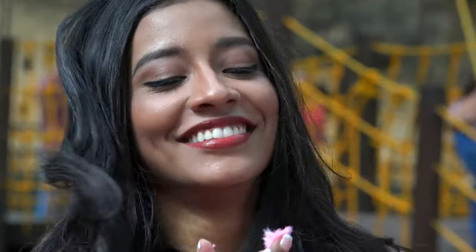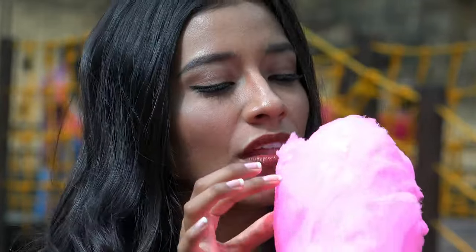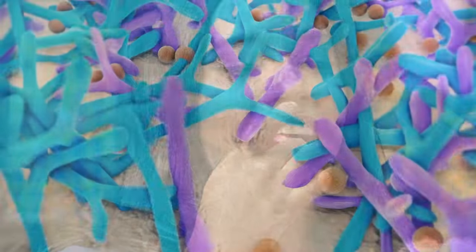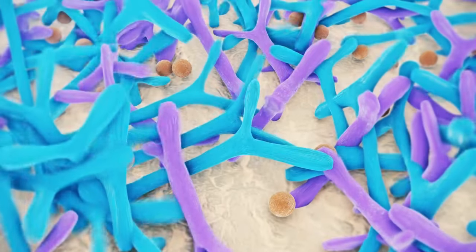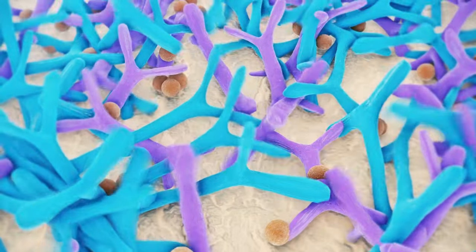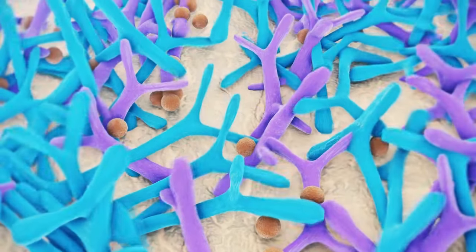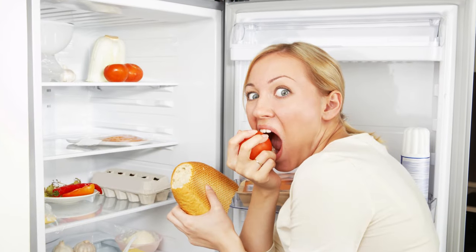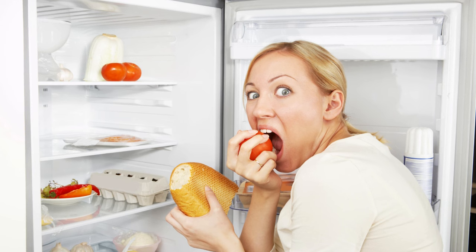Another interesting benefit of belly balance is its promise to help control unwanted food cravings. Cravings for processed and sugar-rich foods can be linked to an imbalanced microbiome. By restoring balance with probiotics and prebiotics, there is a tendency to reduce these cravings, as healthy bacteria help regulate the hunger and satiety signals the body sends.